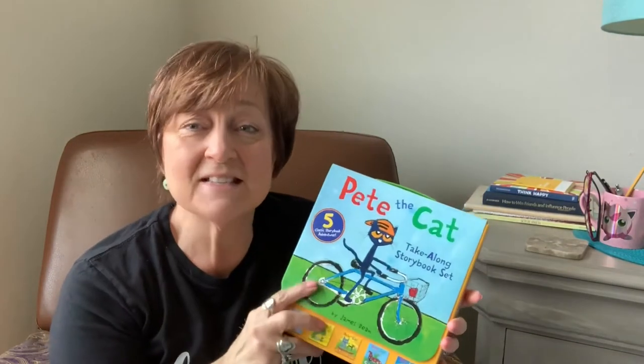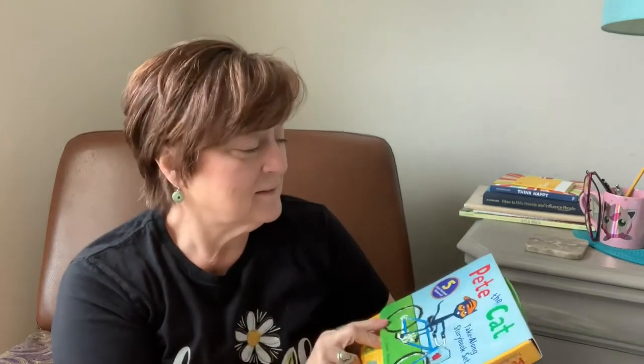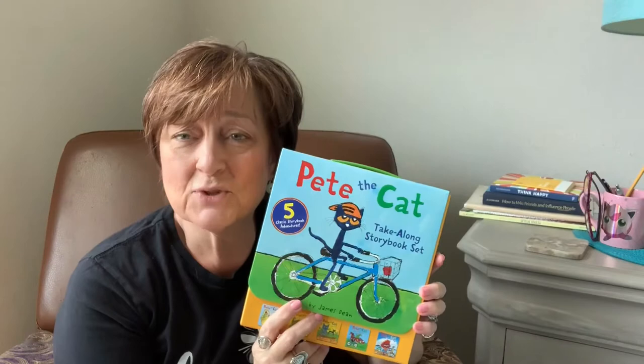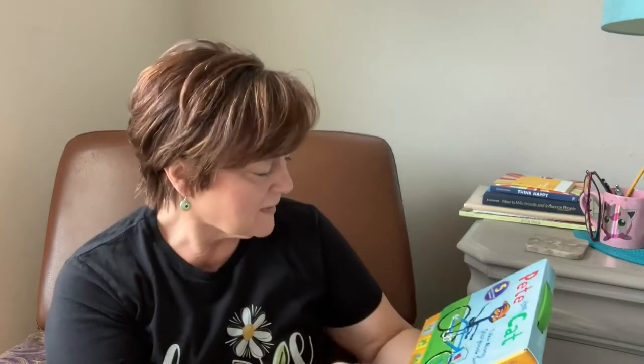Welcome to Mimi's Chair. Today we're going to start a series of books called Pete the Cat. They're stories about this little character, Pete the Cat, and there are five stories in this series.